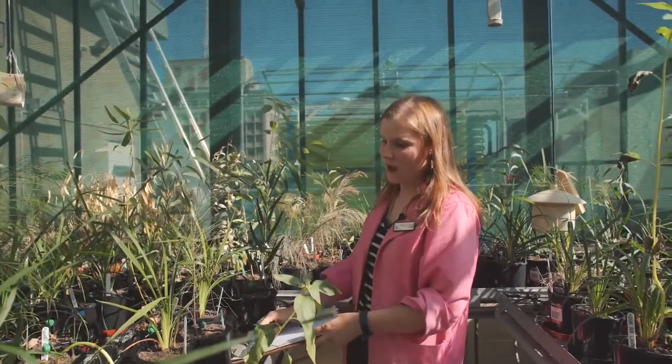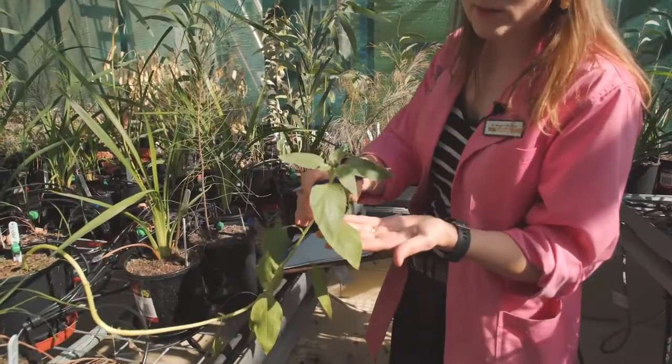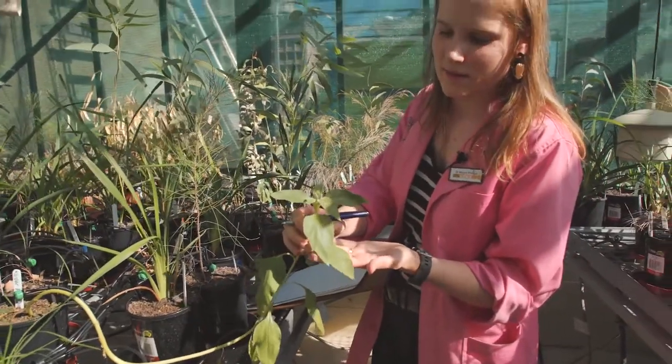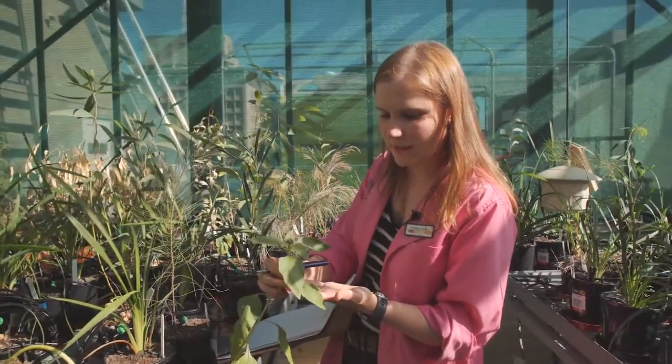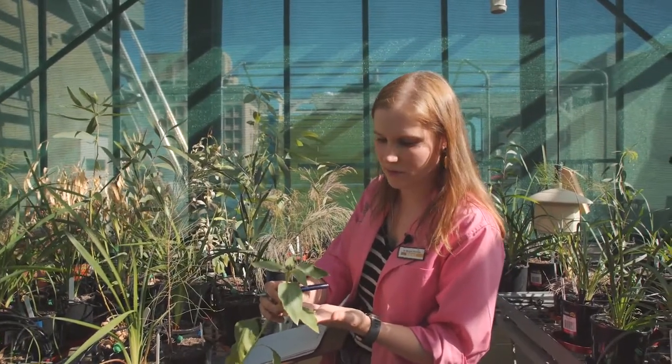And then you have a look at the effects of the contaminants on the plants. If you want to have a look at this leaf, for example — can you see all those little yellow spots there? That's basically where there's a lot of contaminant in that leaf and it's starting to show signs of distress, and it might die and drop off in a couple of days.